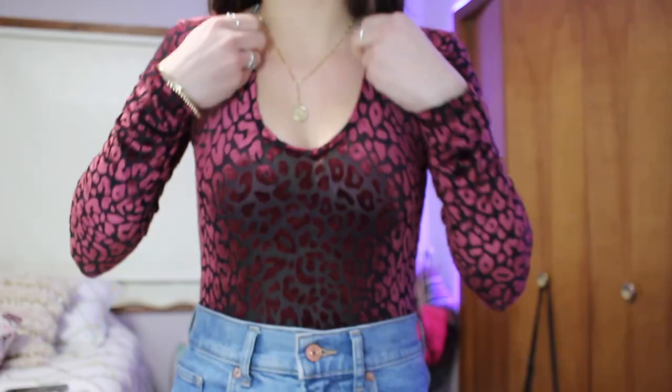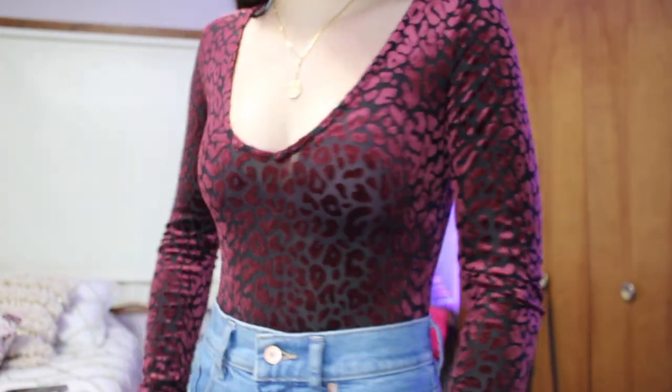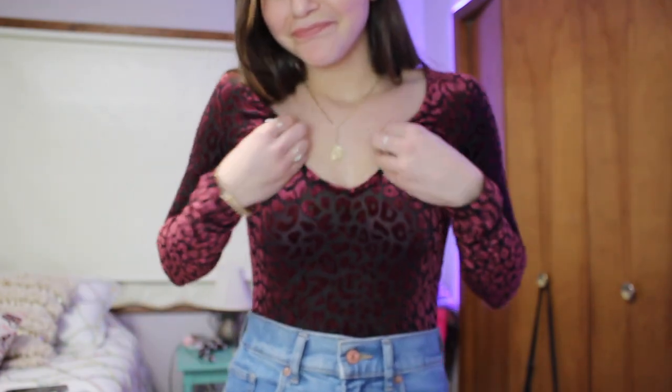Next up from Forever 21 is probably my least favorite item. I saw it and thought it might be cute, but I don't really like it on me. It's like a burgundy and black mesh and velvet bodysuit — a velvet material bodysuit. It's just a little bit too much of a v-neck for my liking. I don't think I can return it — I mean I do have the receipt — so I'll probably just keep it and see.